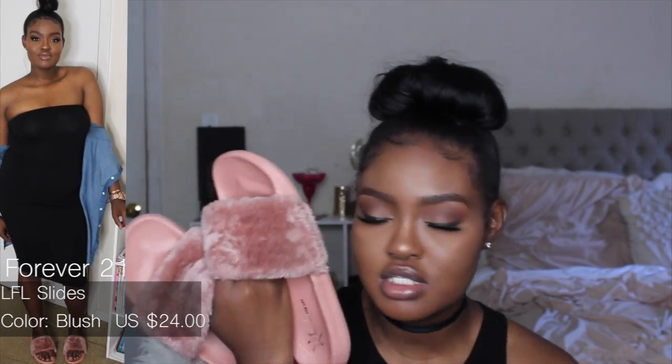I almost forgot — I got these slides from Forever 21 as well. They're currently sold out, so keep checking back on their site. I don't know why Forever 21 thought these wouldn't sell out immediately. I love them — they're so comfortable and fit nicely. I also want to get them in all black, but they're not on the website yet, so I'm keeping an eye out.